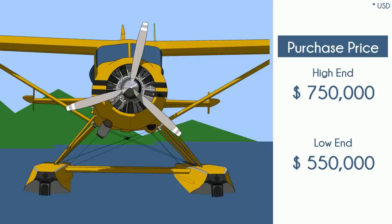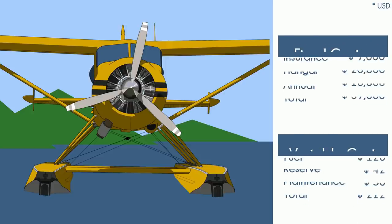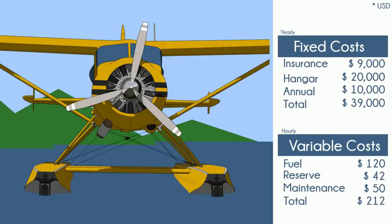Buying an airworthy Beaver today will cost more than half a million dollars, and right now they go about as high as $750,000. These are for the radial engine version only. There is a turbine version they call the Turbo Beaver, but we'll save that for another video. Individual expenses go like this, and remember, the range is wide. I've seen fuel burns range from 20 to 28 gallons an hour.